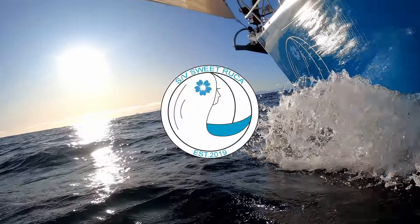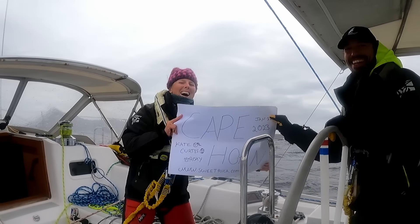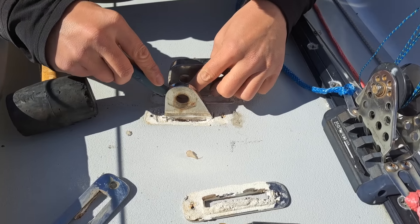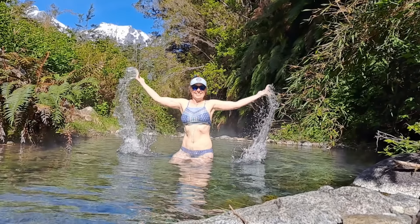Welcome to Sailing Sweet Ruka. I'm Kate, this is Curtis and Roxy the Dog. We left the east coast of the United States with our J-boat J-46 and set out to sail around the world via Cape Horn and the Cape of Good Hope. With Cape Horn and the brilliant fjords of Patagonia under our belt, it was time to do some maintenance. The next few episodes will be summaries instead of in-depth stories in our attempt to get you caught up to real time.